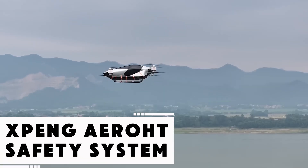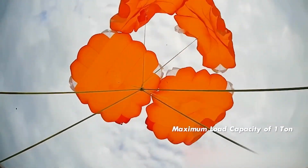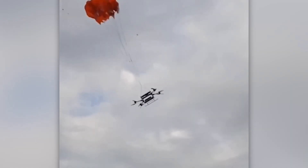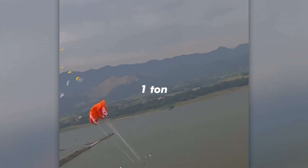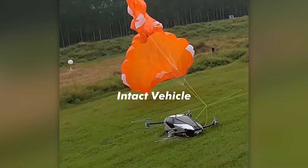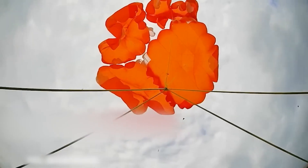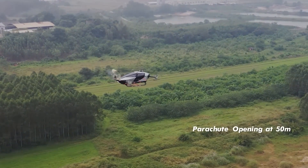Flying cars are no longer just the stuff of sci-fi — they're almost part of our daily reality. But what happens if a system malfunctions mid-air? Engineers at XPeng Aero-HT have designed a multi-parachute emergency deployment system. If the vehicle's propulsion fails around 50 meters off the ground, a small explosive charge activates, ejecting a cover and releasing several parachutes, slowing descent to about 5.2 meters per second — gentle enough to keep occupants unharmed. The whole process is automatic, removing the need for a reaction in a crisis.